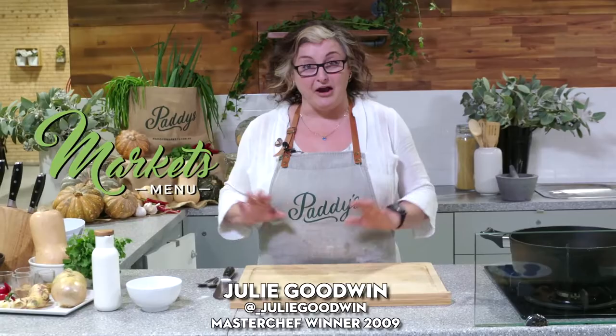Welcome back to Patty's Kitchen for this week's market menu. I'm going to do a little twist on that old favorite pumpkin soup.